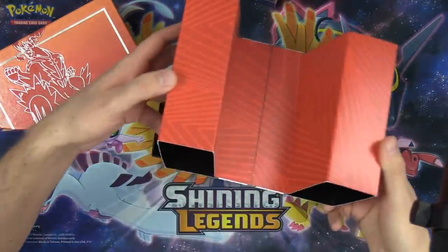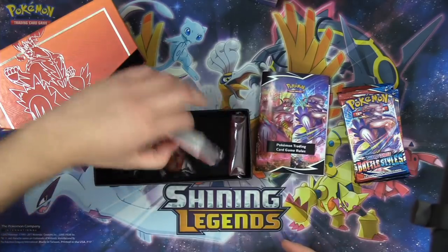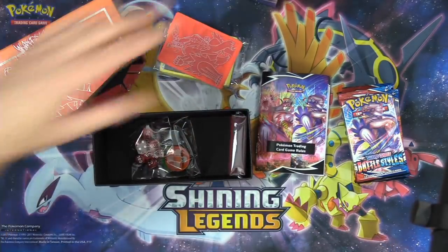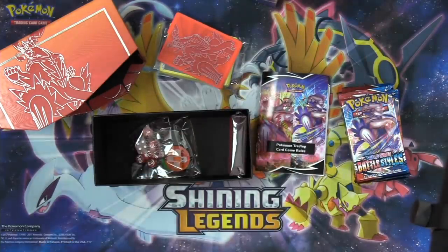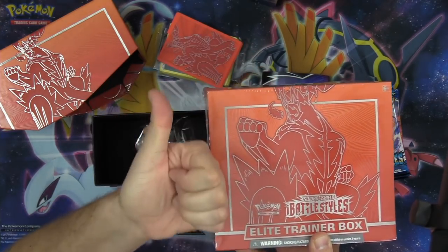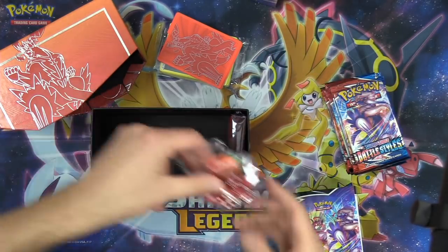We're also going to be giving away all of these codes. We're going to draw multiple winners at the end — not just a winner for the Elite Trainer Box, but also runner-up winners. About a hundred codes, so we'll draw five winners today. Our grand prize winner gets the Battle Styles Elite Trainer Box, and then we'll have four winners who each win 25 Battle Styles Pokemon Trading Card Game Online codes.